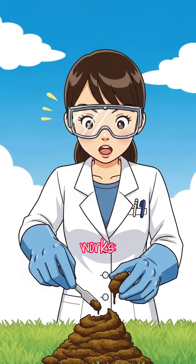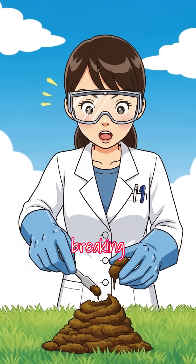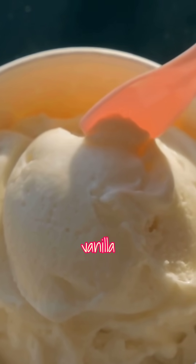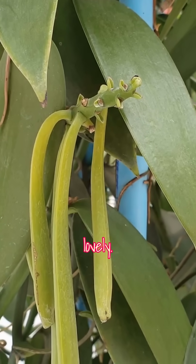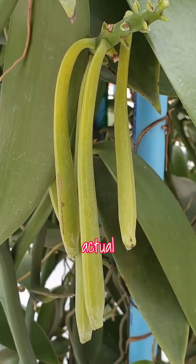Here's how it works. Cow dung is heated and pressurized for about an hour, breaking down the lignin into vanillin — the exact same chemical that makes vanilla smell so lovely. The process costs less than half the price of extracting vanilla from actual beans.